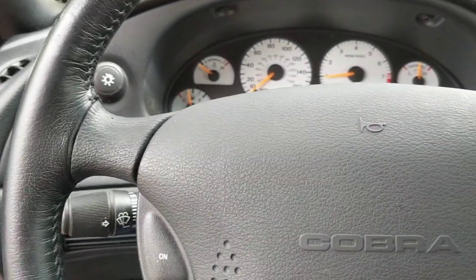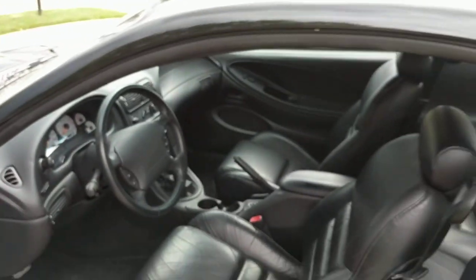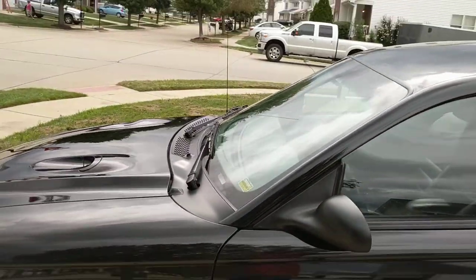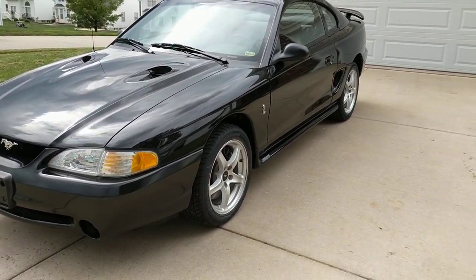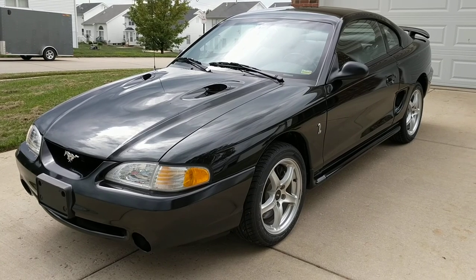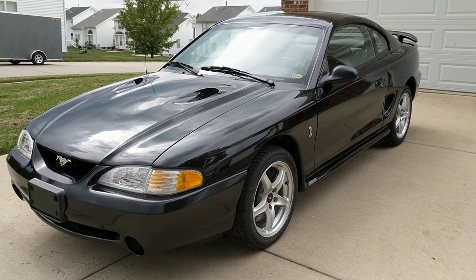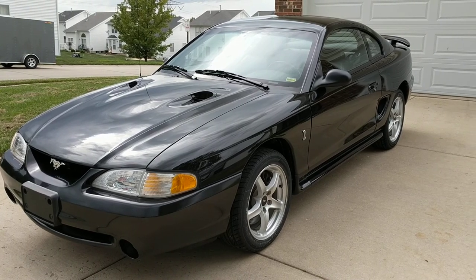And so, there you have it! If you have any questions about this 1998 Ford Mustang SVT Cobra, please visit us at iAutoAgent.com. Thank you!